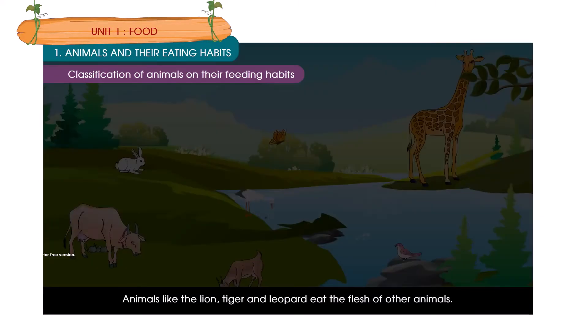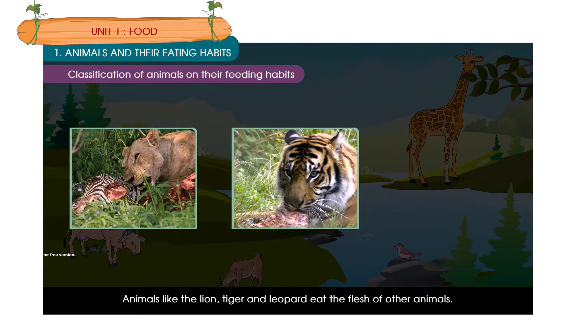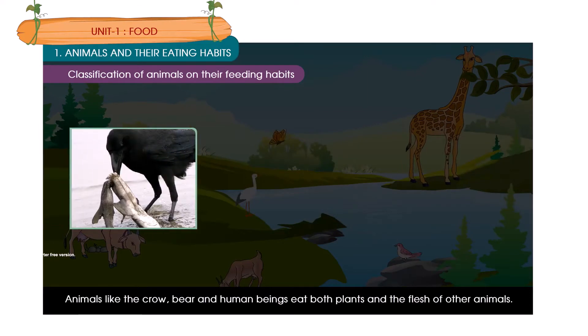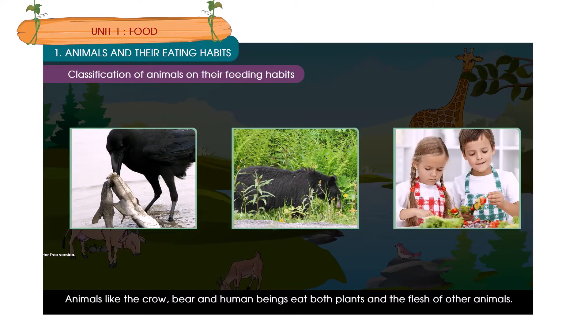Animals like the lion, tiger and leopard eat the flesh of other animals. They are carnivorous. Animals like the crow, bear and human beings eat both plants and the flesh of other animals. They are omnivorous.